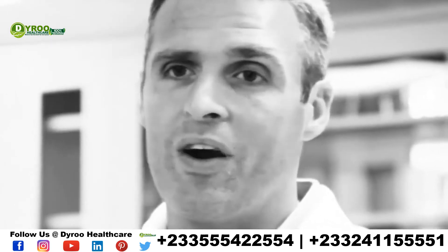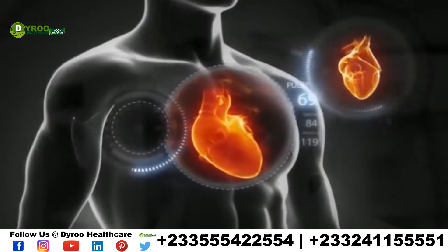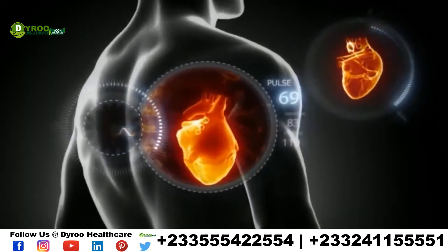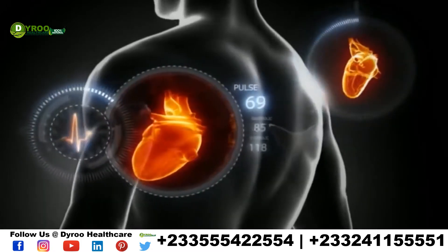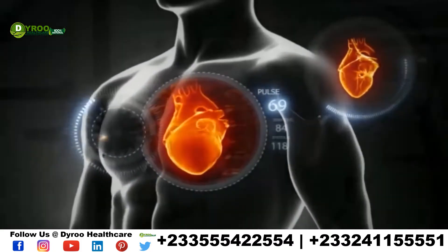The problem is our bodies don't make it, so we have to consume it in the food that we eat or the supplements that we take. Arctic Sea has a perfect ratio of EPA and DHA of 1 to 1, providing you over 1 gram of good, friendly omega-3 fatty acids that are helping our bodies and providing those essential nutrients we need on a daily basis.